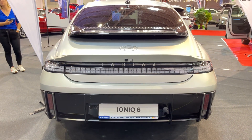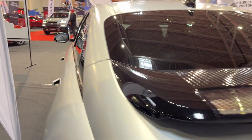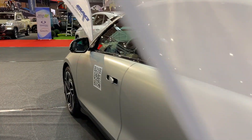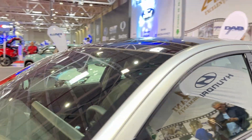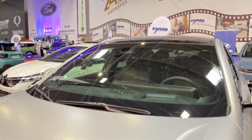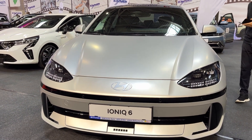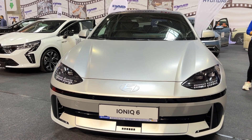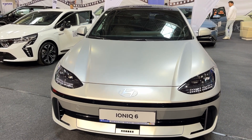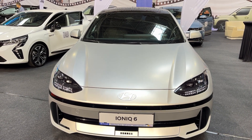Hyundai has once again proven they're a force to be reckoned with in the EV world. The IONIQ 6 isn't just a great electric car — it's a great car, period. Whether you're an EV convert or still on the fence, this is one ride that deserves your attention. That's it for our review of the 2025 Hyundai IONIQ 6. If you enjoyed this video, don't forget to like, subscribe, and hit that notification bell. And let us know in the comments — what do you think of the IONIQ 6's unique styling? Love it or hate it? We'll see you in the next one.